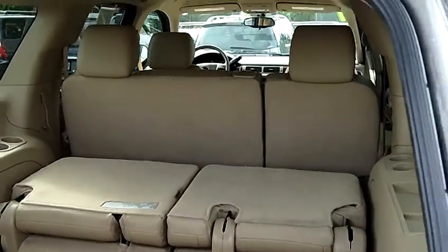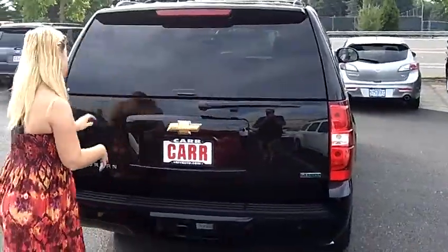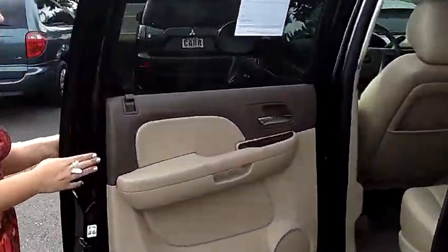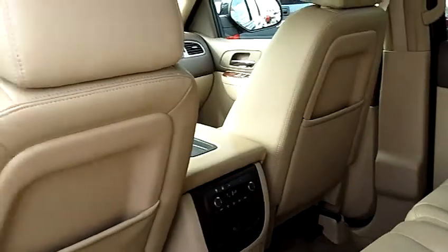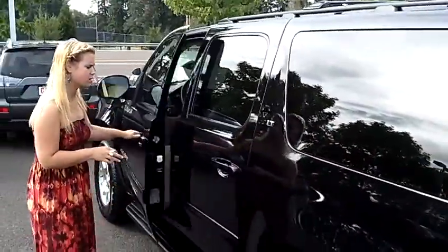It has third row seating, and the third row is removable for extra space back there. Coming around here to the back seat, we have a tan leather interior with a nice wood grain trim. There are panels back there so whoever's in the back seat can control the stereo, as well as the air, which is really nice.